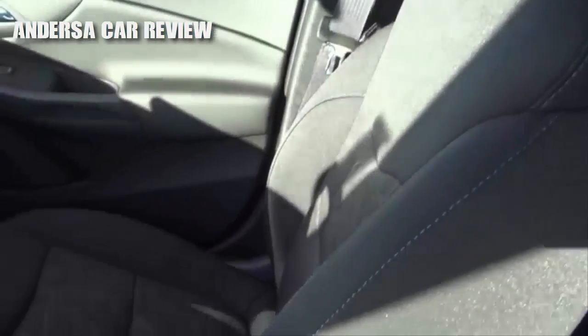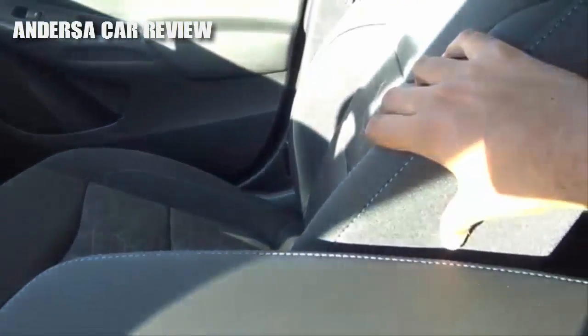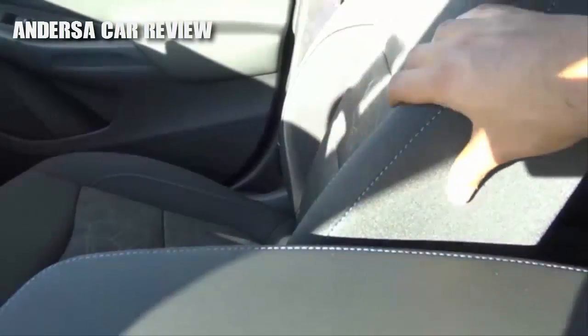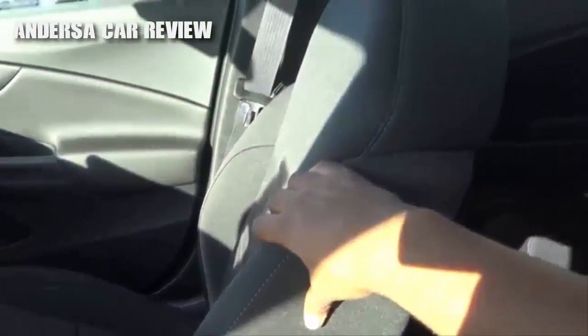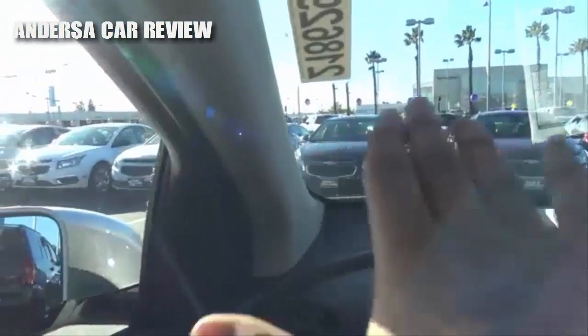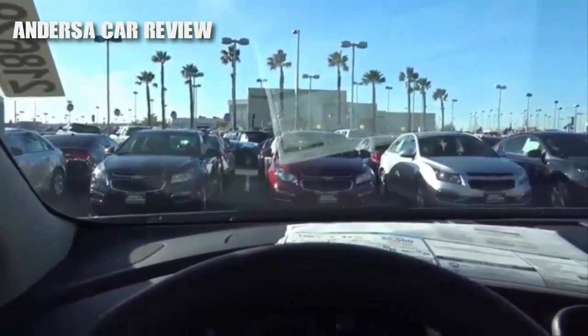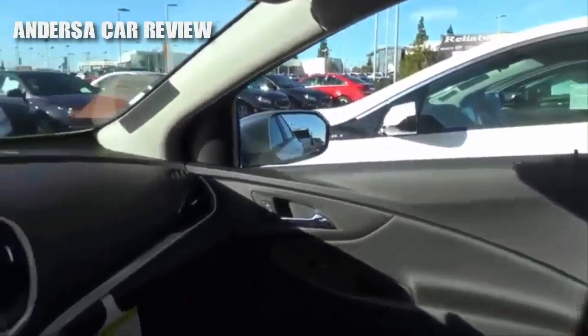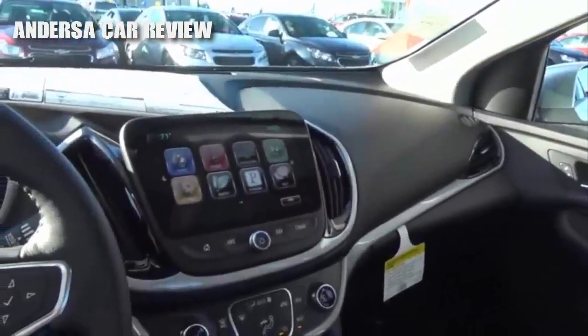Seating comfort in the Volt is pretty good, with decent supportive seats. Thigh support is also excellent, and there's a decent amount of support on the side bolsters. The seats are just a little firm, but overall pretty comfortable and good for long road trips. As far as visibility goes, there's a decent amount of side glass area on the front windows; however, the A-pillars are pretty thick. Seeing out of the windshield is a little bit difficult at times, and rearward visibility could be a little better. At least pretty much every trim of the Volt is going to have a rear-view camera.